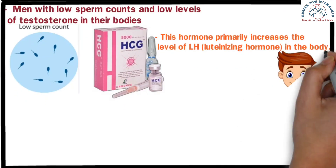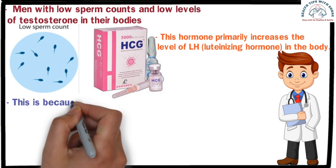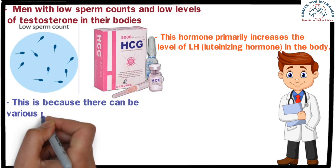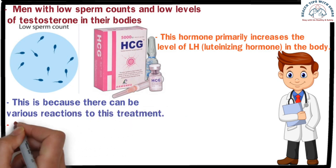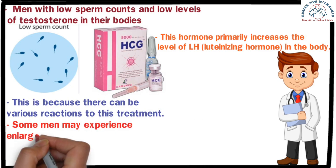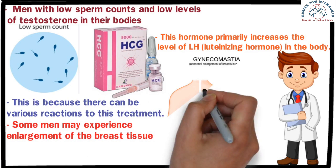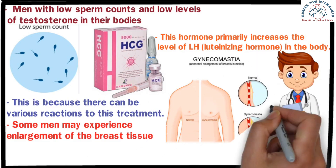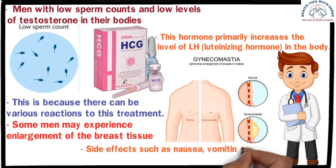However, before taking such an injection, it is crucial to consult with a doctor and undergo tests to assess hormone levels and other basic parameters, because there can be various reactions to this treatment. After taking this injection, some men may experience enlargement of breast tissue, a condition known as gynecomastia. Additionally, side effects such as nausea, vomiting, and abdominal discomfort may occur.